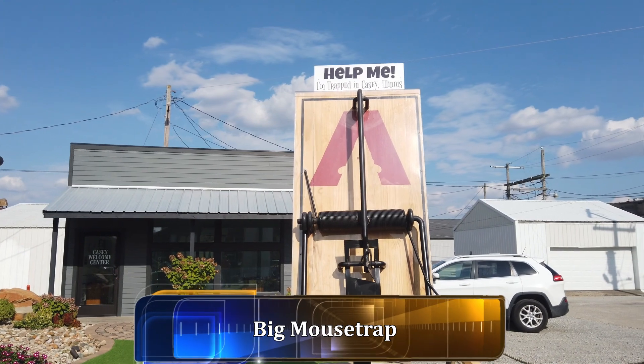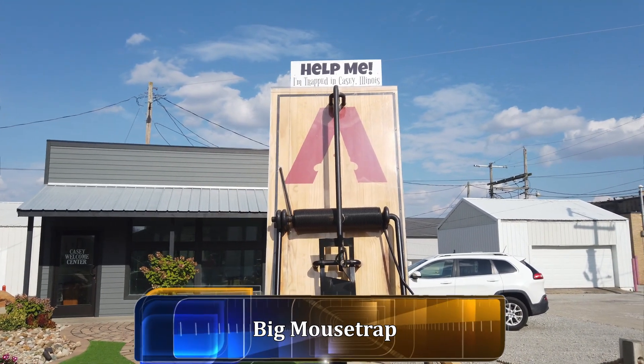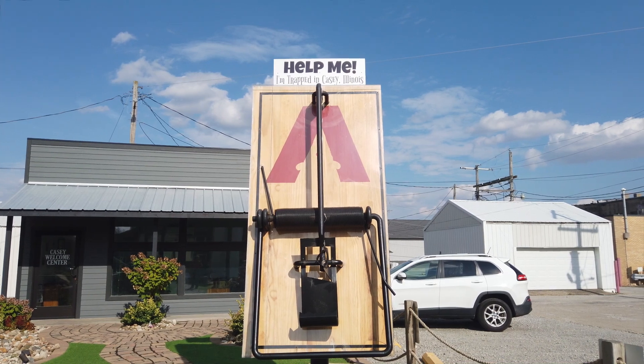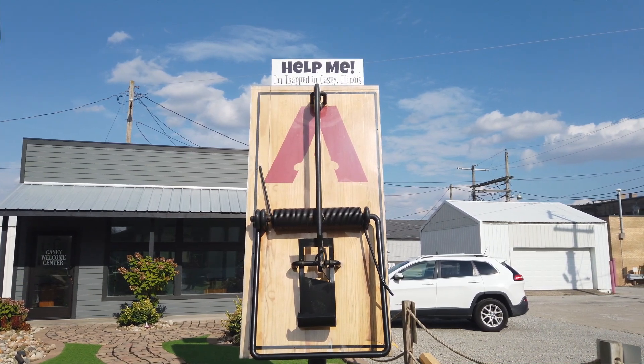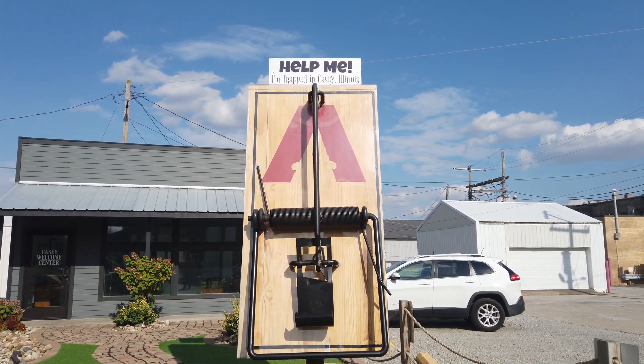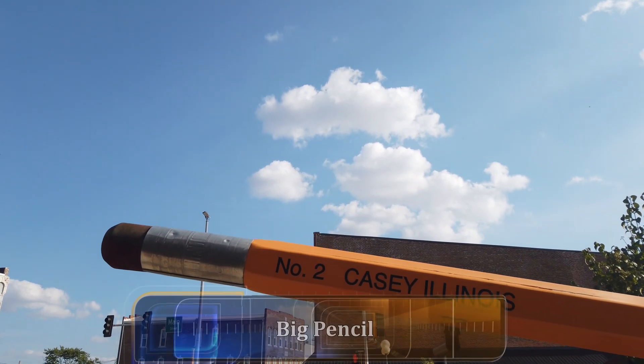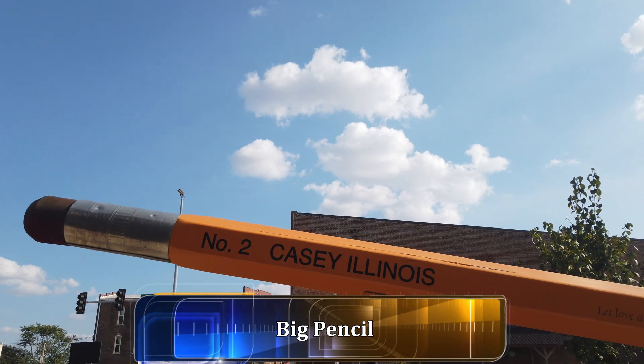Here we are in Casey with a big mousetrap. And here's the giant pencil — it's a number two pencil from Casey, Illinois.